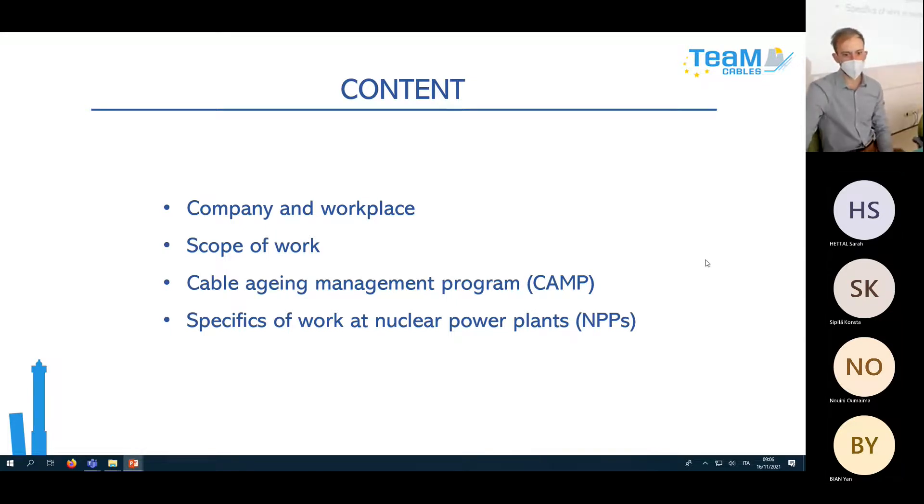I will get to the main part which is Cable Aging Management Program, and in the end if I have time I will describe the specifics of work at NPP — what a workday looks like when we go there.